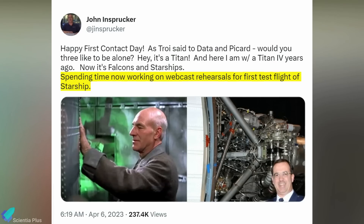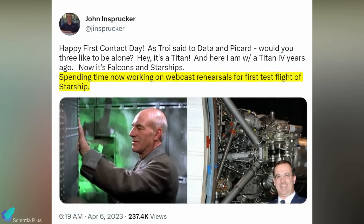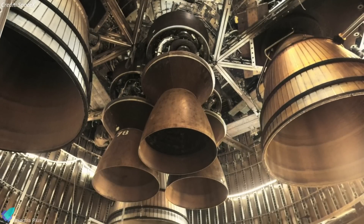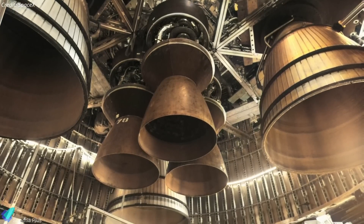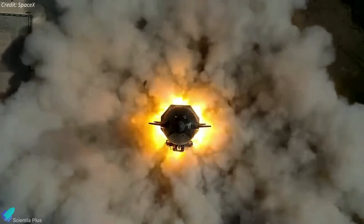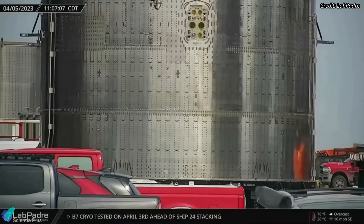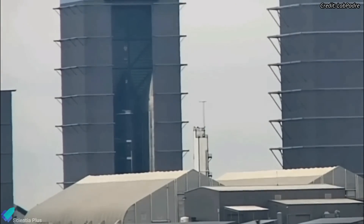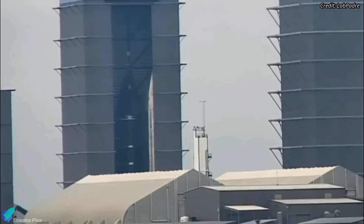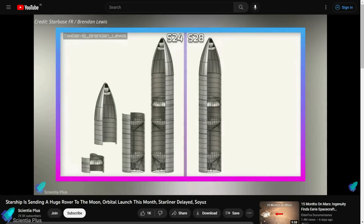John Innsbrucker, a longtime SpaceX employee and livestream commentator, is working on webcast rehearsals, meaning the media team at SpaceX is also gearing up for coverage. Starship 26 recently received all six of its Raptor engines at the build site; the ship has successfully completed two cryoproof tests and will now enter the static fire test campaign. The aft section of Starship 28 was moved into the high bay on Wednesday morning, and the ship was fully stacked on Thursday morning using a different stacking order than previous ships.